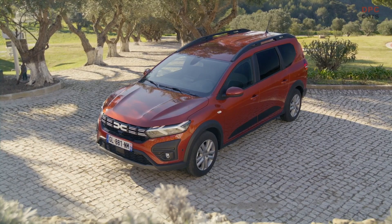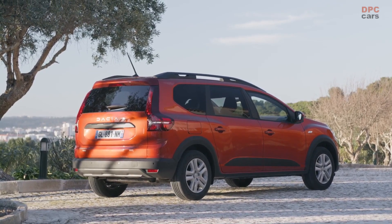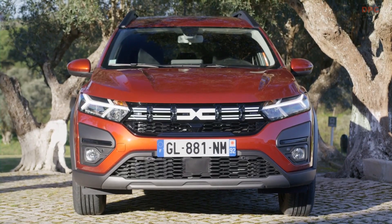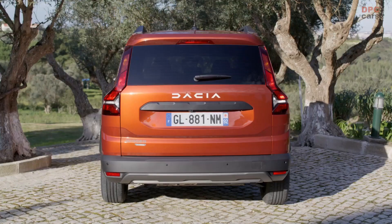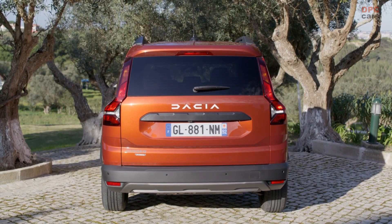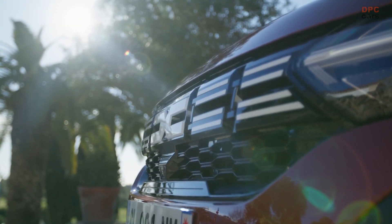Here it is, our new baby. Three things make it special: it's a cool, robust outdoor design that combines the best features of the SUV and the estate to create the perfect family car. Second, its roominess, versatility, and huge boot space. And finally, its performance.